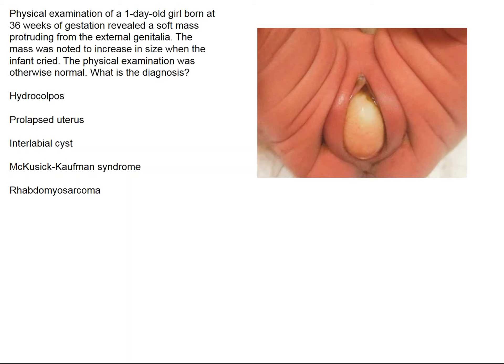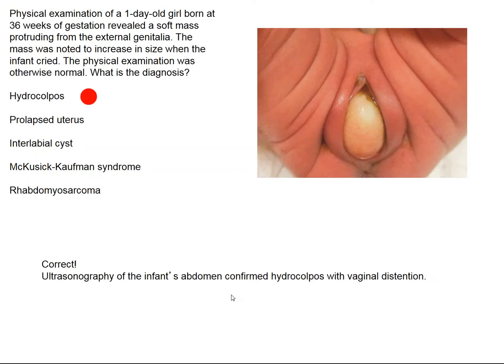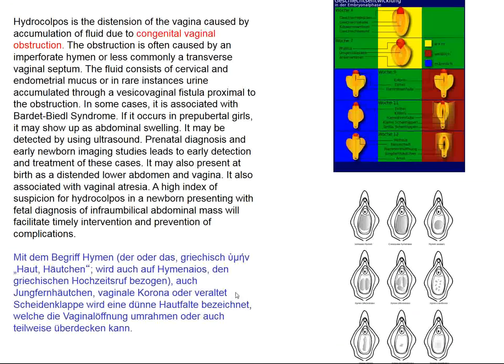The diagnosis is hydrocolpos, which is a vaginal obstruction that can have several causes. Hydrocolpos has much more common causes and is a generalized term for vaginal obstruction in newborns. The most common cause is imperforate hymen, and there are some diagrammatic pictures of this possibility shown here. This is also associated with Bardet-Biedl syndrome, but can occur spontaneously and does not necessarily represent severe congenital anomalies.